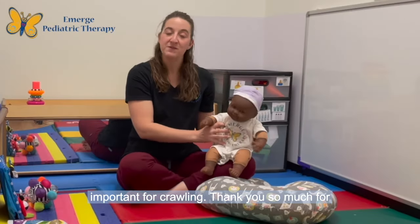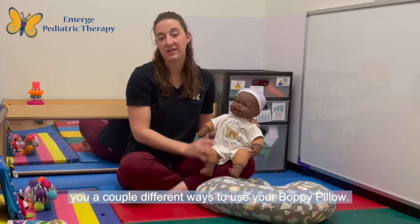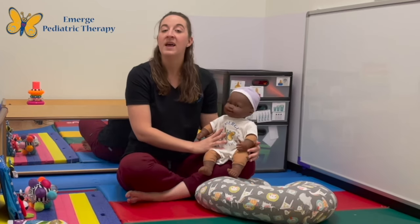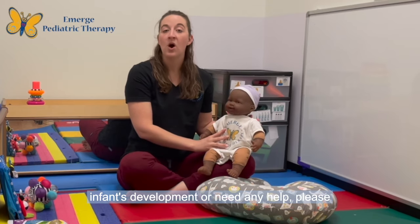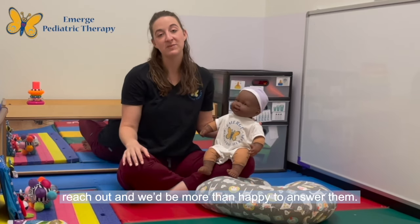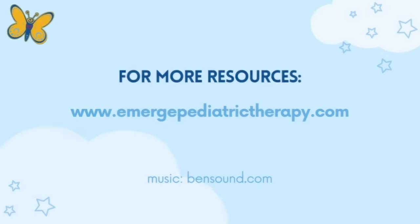Thank you so much for watching today. Hopefully this video gave you a couple different ways to use your boppy pillow. If you have any questions concerning your infant's development or need any help, please reach out and I'll be more than happy to answer them. Thanks so much! For more information, please visit our website. See you next time!